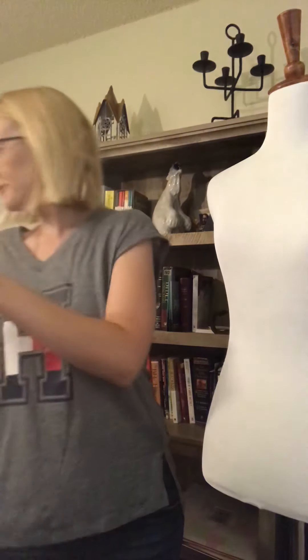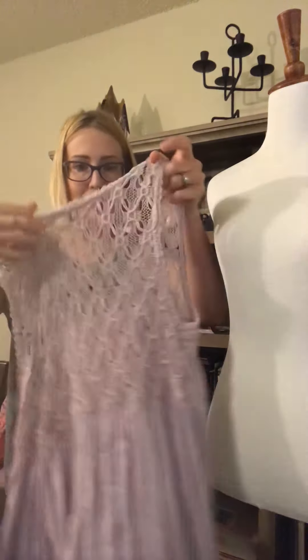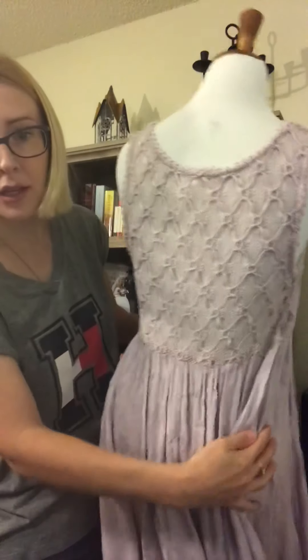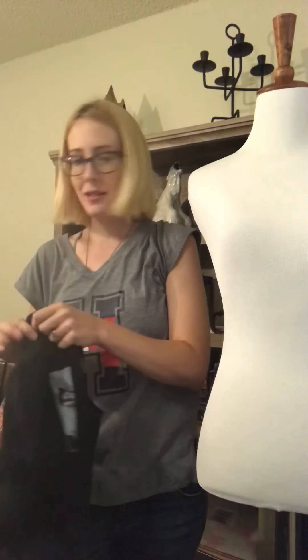Moving on, this is a Free People little tunic dress — really cute and flowy. I'll show you the tag: Free People, size medium. It has a crochet top and a really flowy, light, loose tunic. I'll put it on the mannequin so you can get a better idea. The color — my husband is better with colors since he's a graphic designer and artist — I would say this is like a muted lavender. It's really pretty, and the back is really cute too.